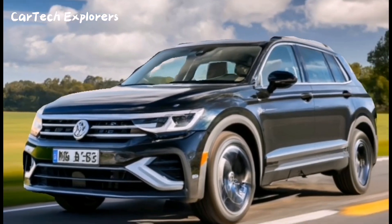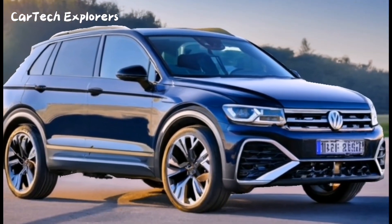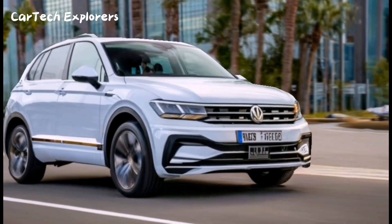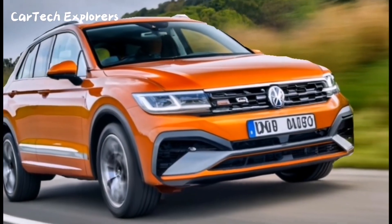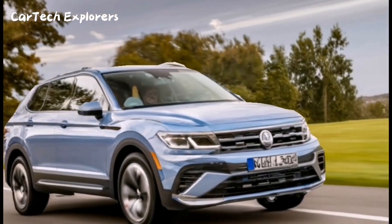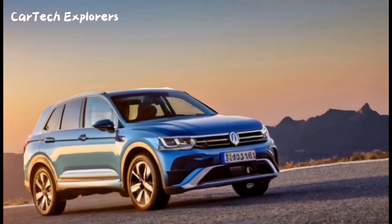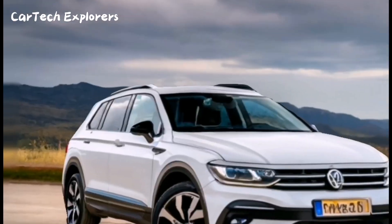When it comes to power, the 2024 Tiguan won't disappoint. Various options will be available, including gas, diesel, and hybrid powertrains. The trusty TSI gas and TDI diesel engines from the 2017 Tiguan make a return, with the 2.0-liter TDI turbo-diesel models promising over 60 miles per gallon on the highway. The 1.5-liter TSI petrol engine, boasting 150 horsepower, is set to be the primary power plant.